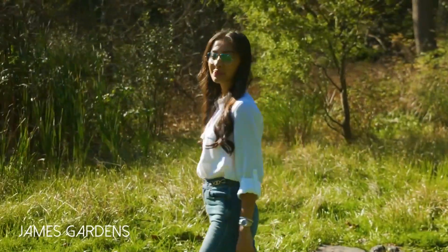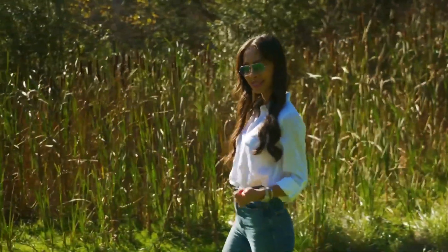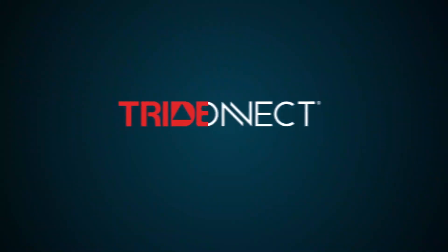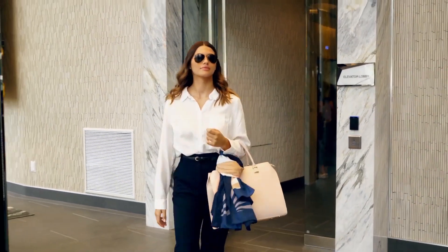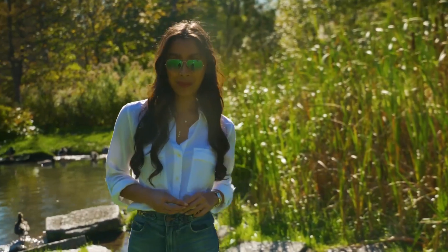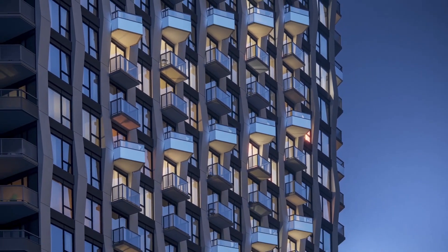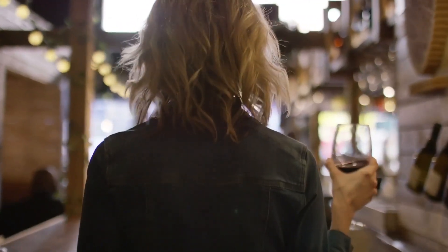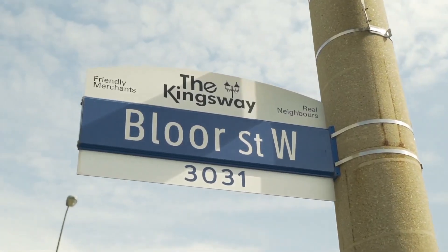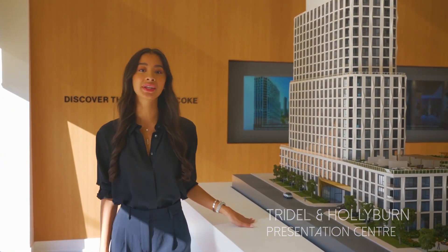Tridel is committed to building communities that have your well-being in mind. That's why each community is designed to be environmentally sustainable, energy efficient, and healthy places to live. At the heart of this thinking is Tridel Connect — this innovative smart home technology allows hands-free entry, automated parcel delivery, and smartphone access to your home. We made sure to provide balconies on almost every suite for maximum outdoor pleasure and entertaining. Our kitchens and baths offer a wide selection of custom cabinetry and stone counters for that feeling of added luxury.